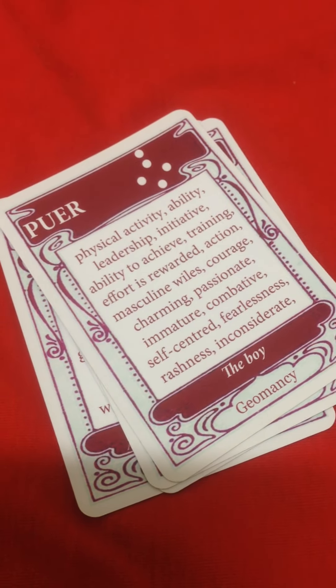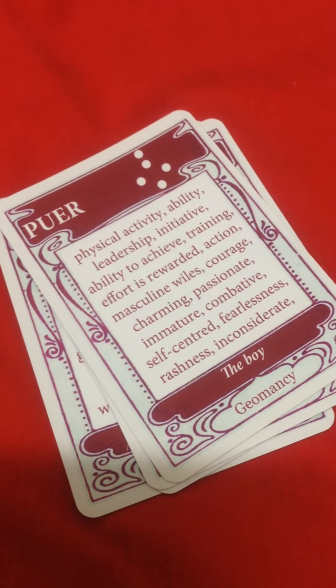This is Paris de Bono of The Fortune Teller Shop and this is the Red and White Geomancy Deck. Bye.